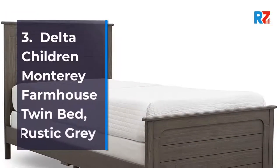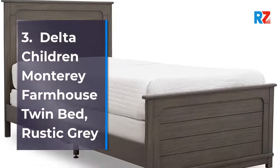3. Delta Children Monterey Farmhouse Twin Bed, Rustic Gray.